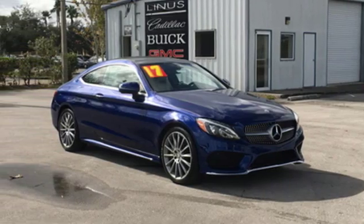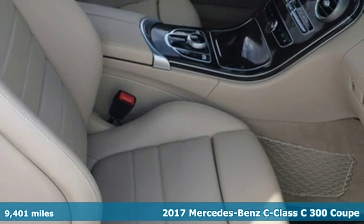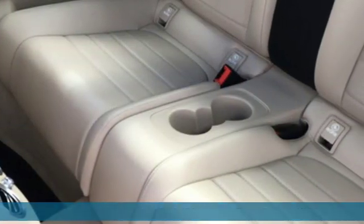It's a 2017 Mercedes-Benz C-Class. To get the best, get a Mercedes-Benz. And it comes with all the amenities you need.